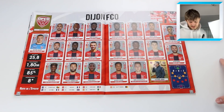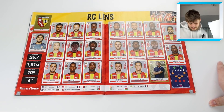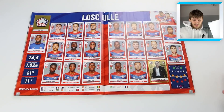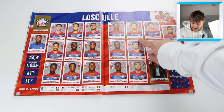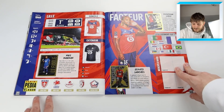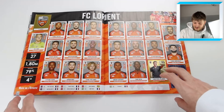Then we've got RC Lens - I can't say I recognize any of those players. Nice kit though - that is a really nice niche kit. Then we've got Lille with Christophe Galtier as manager, Jose Fonte - former Southampton player - some big names there. Jonathan David is their rising star, Renato Sanchez their star player, and Mike Maignan in goal.